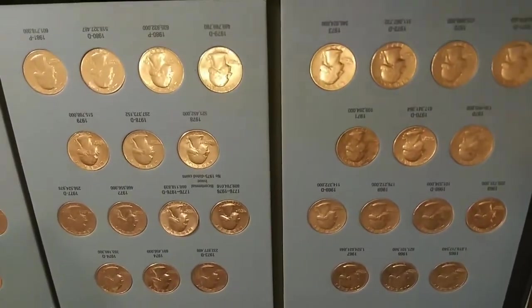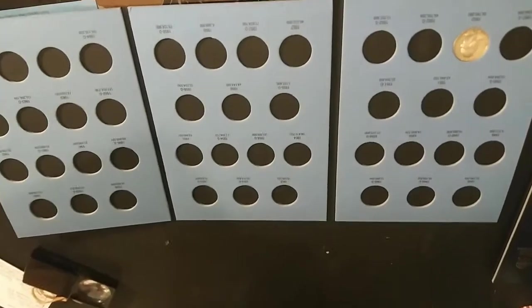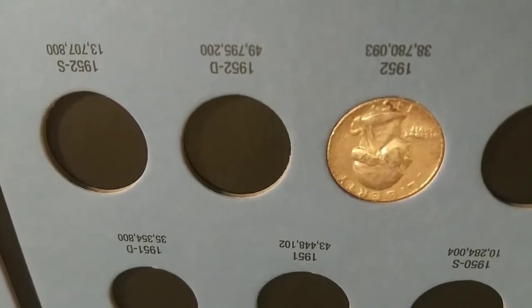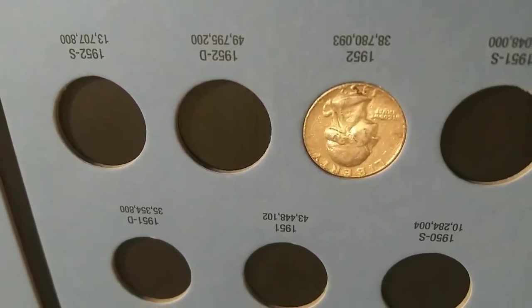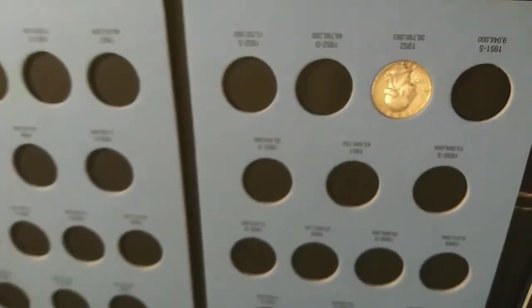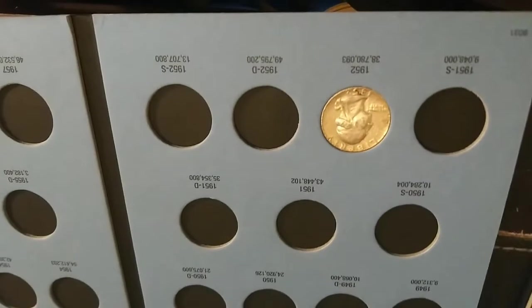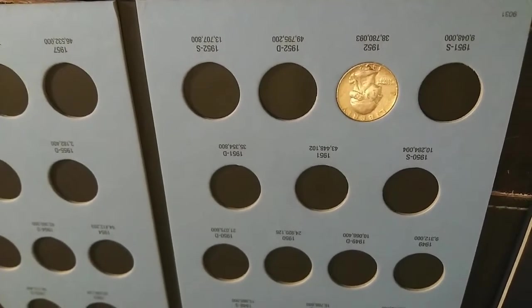Now we're going to break into silver. It may not be much, it may not even be pretty — it might be ugly — but that is a 1952 Philadelphia Washington silver quarter, and I am very happy to have it. Of course I would like a lot more in here, but I am just happy to have that one. That is the only one I have. I'm not going to bother showing book one as there's no need to show you an empty book.